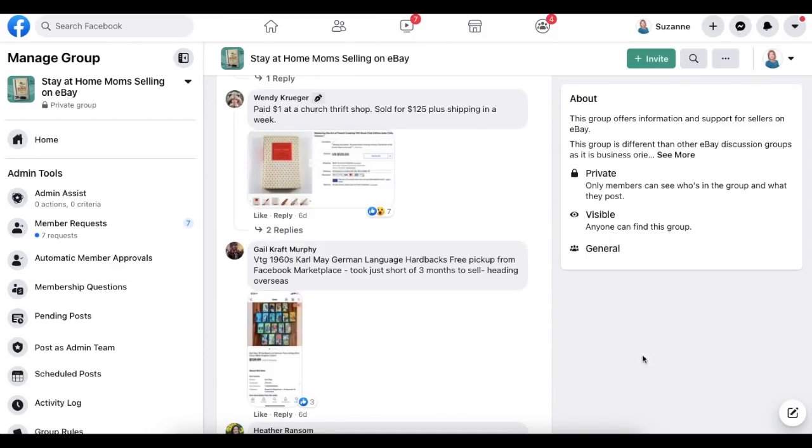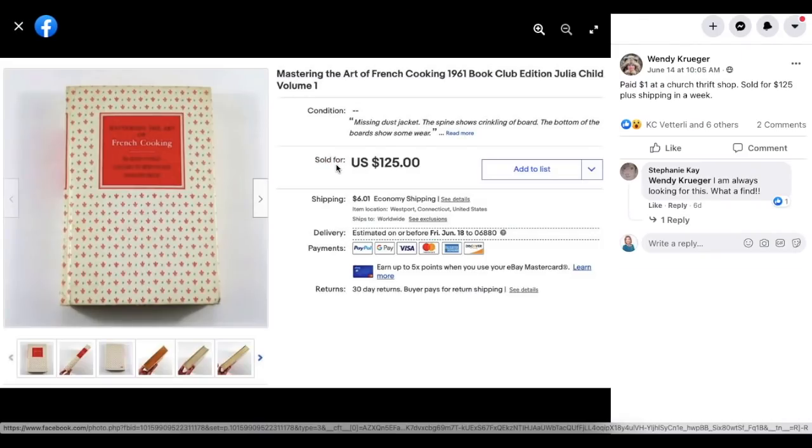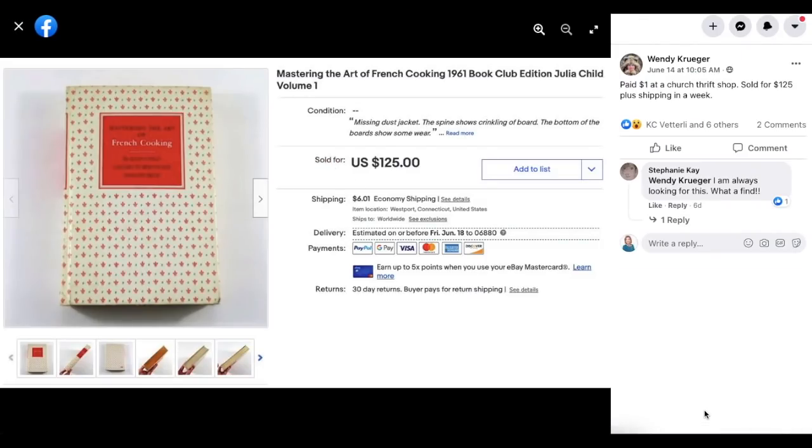Wendy Kruger again with a non-jewelry item: paid $1 at a church thrift shop, sold for $125 plus shipping in a week. This is Julia Child's Mastering the Art of French Cooking, Vintage 1961 Book Club Edition. A dollar sold for $125.